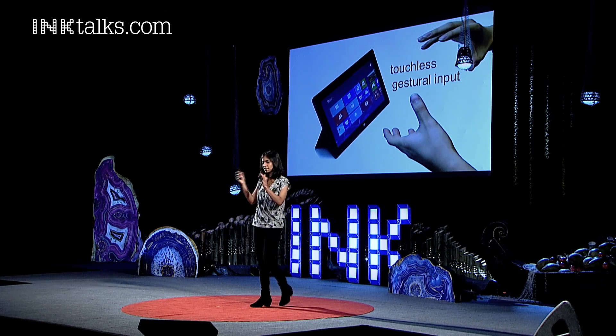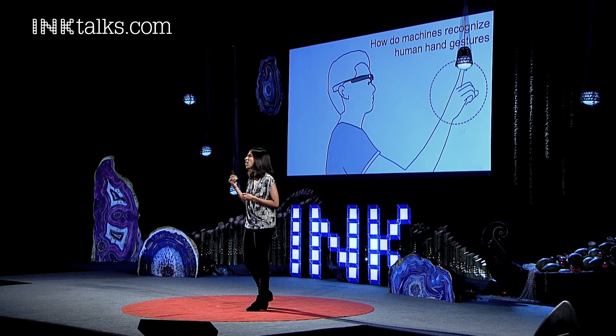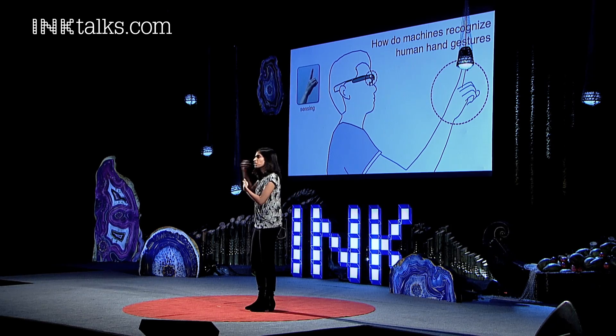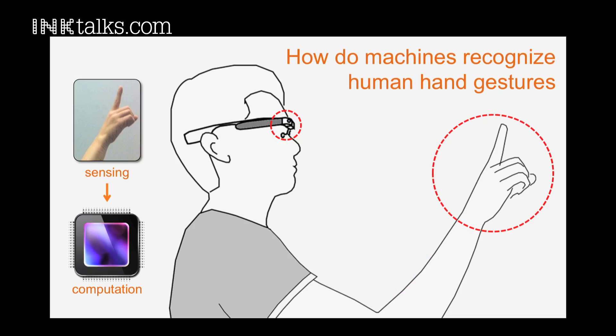We'll switch gears a little bit and get into the tech. So how does a machine recognize human hand gestures? Typically, you'll use some form of an optical sensor. This could be a 2D camera that you carry on your devices, or a 3D camera like the Kinect or the Leap. The standard pipeline is you capture a bunch of images of the user's actions, then use computational tools like machine learning to interpret and convert them to commands.